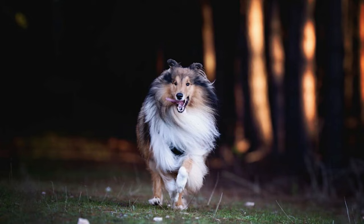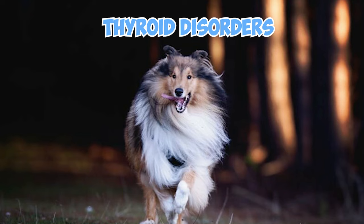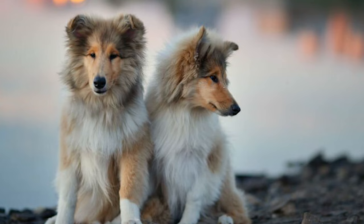Rough Collies are also prone to genetic disorders like epilepsy, bloat, allergies, and thyroid disorders — specifically hypothyroidism. Since no screening tests exist for these issues, responsible breeders must rely on careful selection to minimize the risk of producing dogs with these ailments.